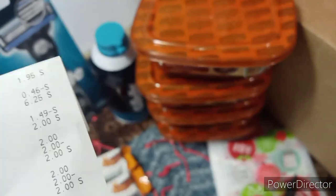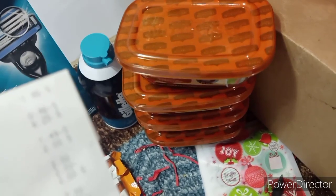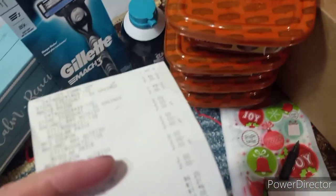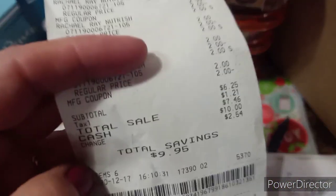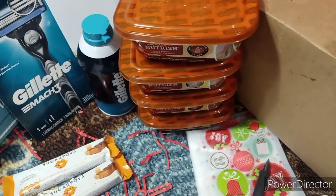That gave me a total of $6.25 out of pocket, a savings of $9.95, six items. Winner, winner, chicken dinner!